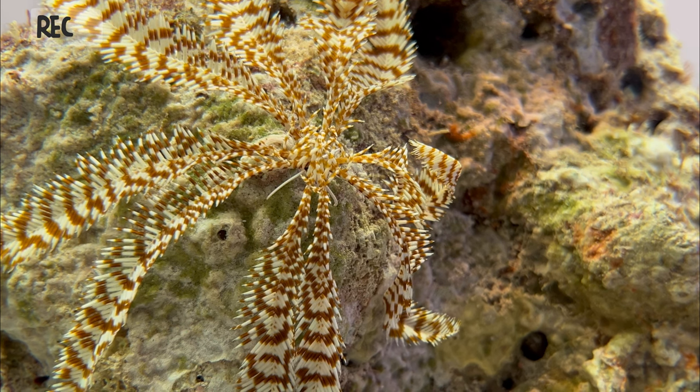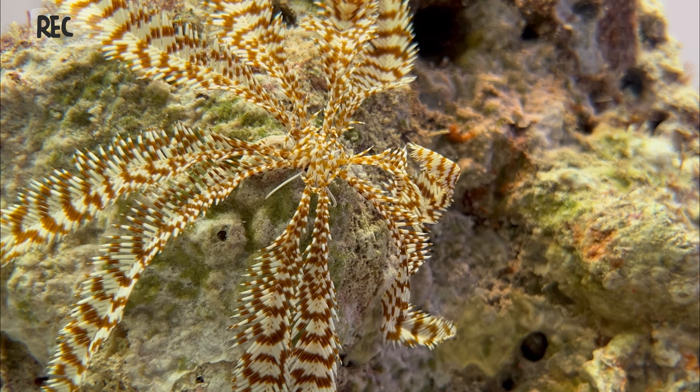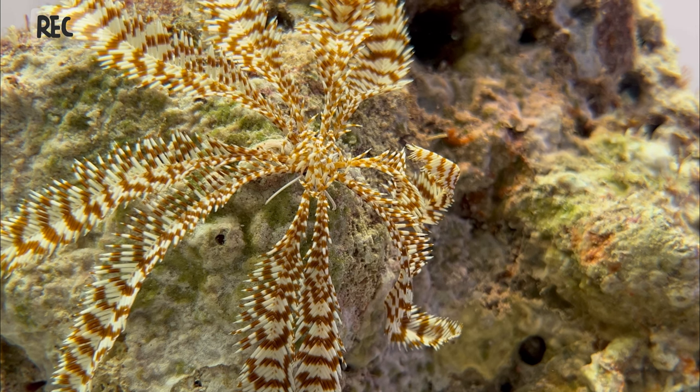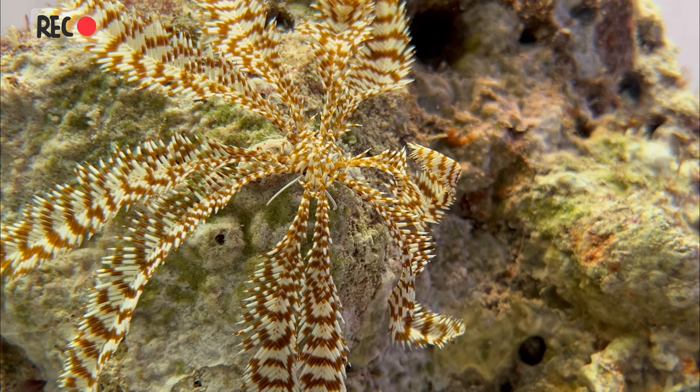Overall, crinoids are a fascinating and important group of marine animals that play a crucial role in marine ecosystems. Their delicate beauty and unique adaptations continue to captivate scientists and enthusiasts alike, making them a popular subject for further study and exploration.